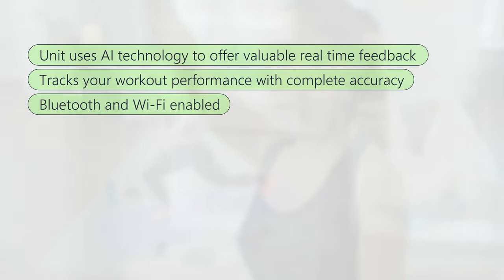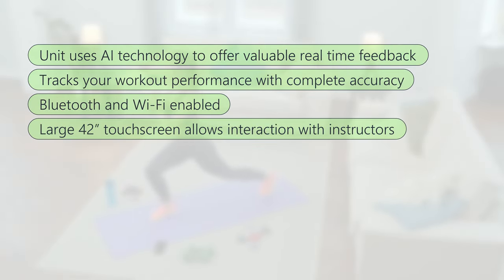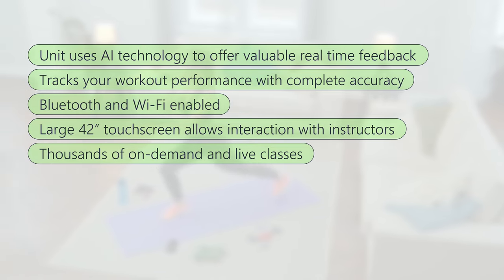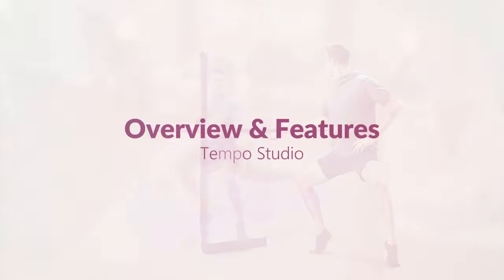What we liked about Tempo Studio: Bluetooth and Wi-Fi enabled, large 42-inch touchscreen allows interaction with instructors, and thousands of on-demand and live classes. What we did not like: a bit pricier.